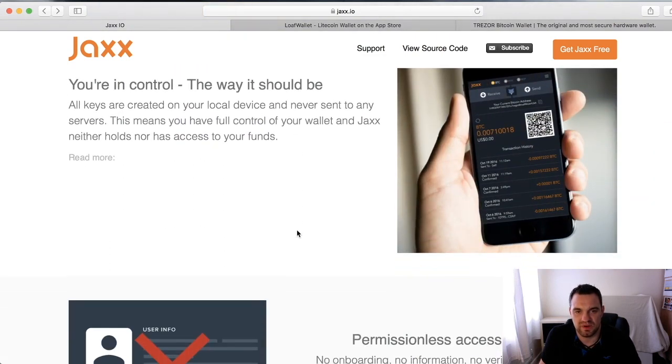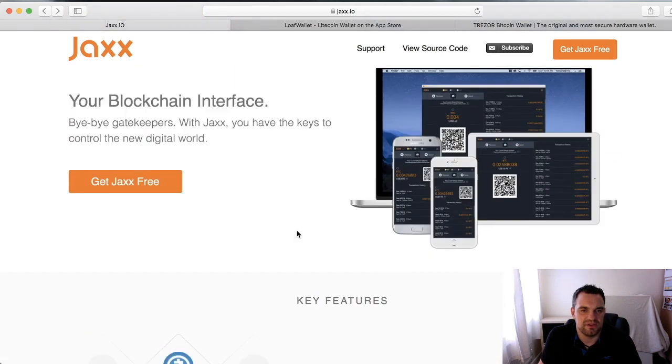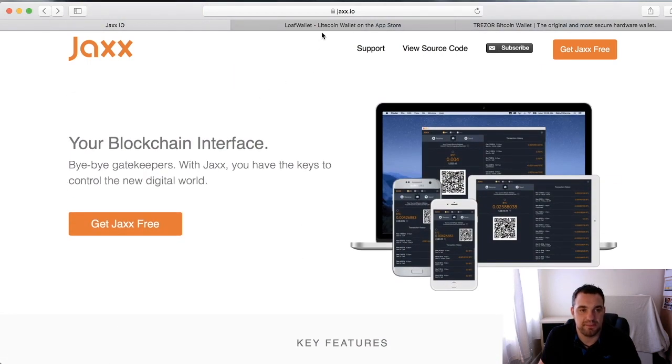Jaxx also has ShapeShift built in, so you can quickly exchange between coins. For example, if my Bitcoin goes up and I then see Civic starting to dip and want to buy some, I can either transfer to an exchange or just ShapeShift directly on the phone. I'll do a dedicated session on that later in the course. For me, Jaxx is really really good.